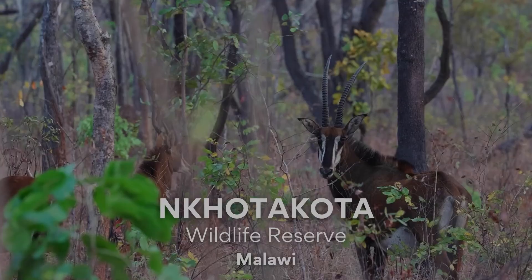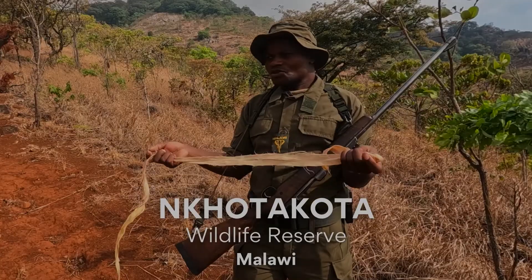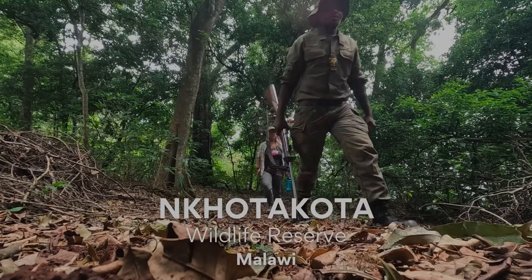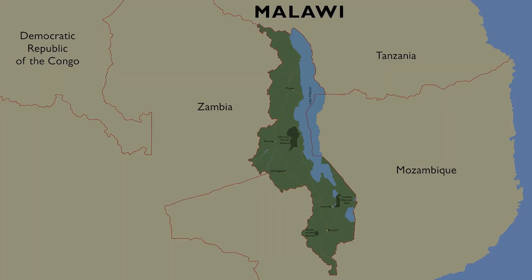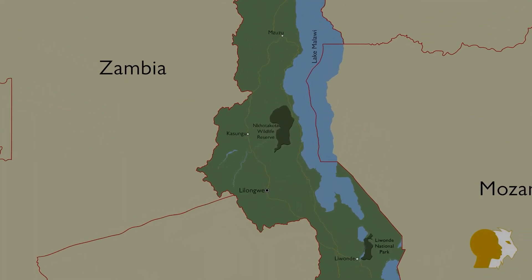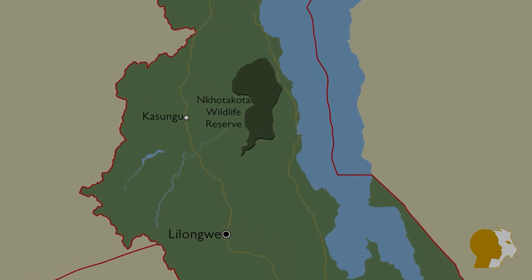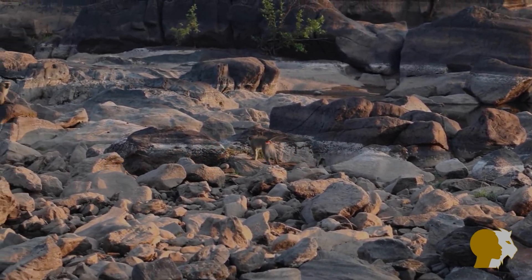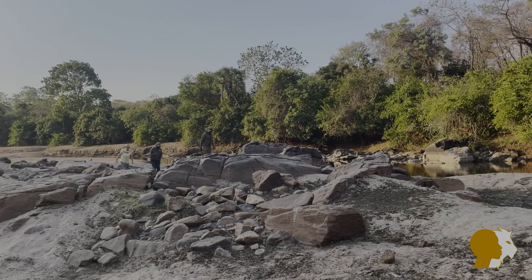I'm Felir Steyn from Mukuri and this is Nkota Kota Wildlife Reserve. Nkota Kota Wildlife Reserve lies in the heart of Malawi, approximately three and a half hours drive northeast of the capital Lilongwe, close to the lake shore. This is a wild and rugged terrain, far from the usual tourism destinations and perfect for off-the-beaten-track wilderness explorers.